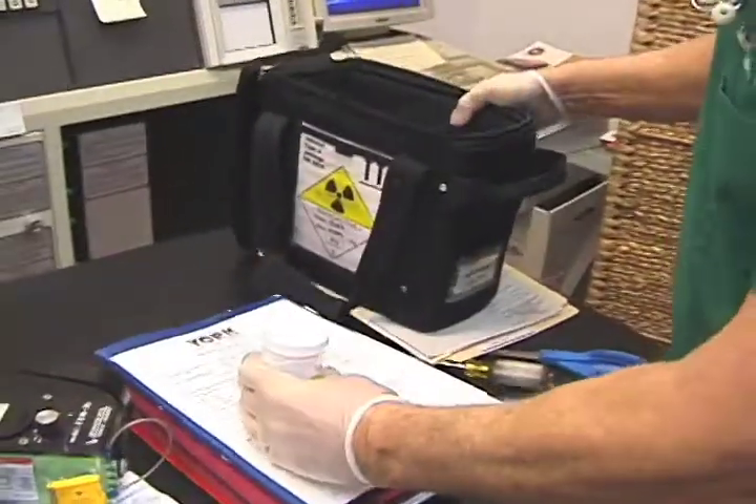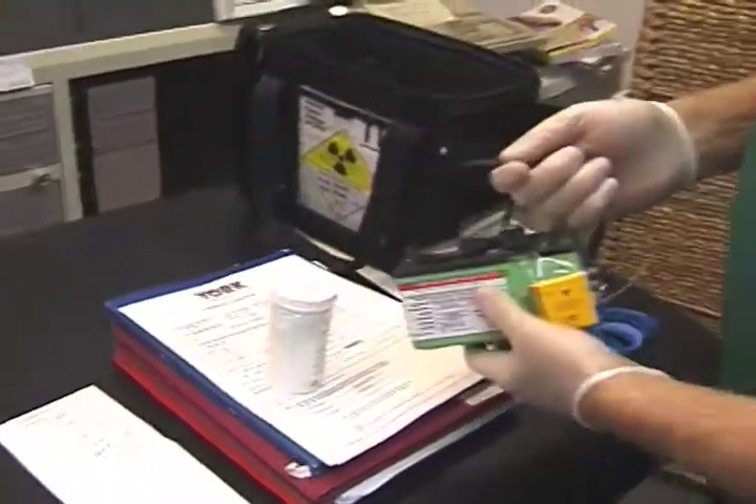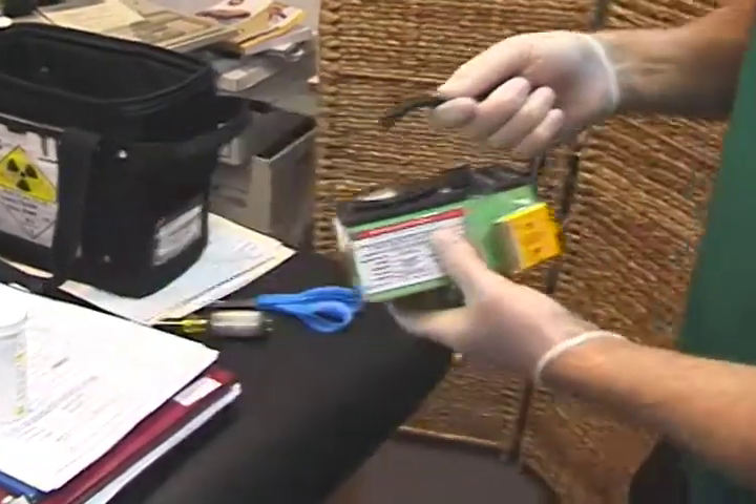The first thing we have to do is make sure there's no leakage of the radiation from the company, so we take it out and use a Geiger counter right at the edge and also in the back to make sure there's no leakage — and there's no leakage.